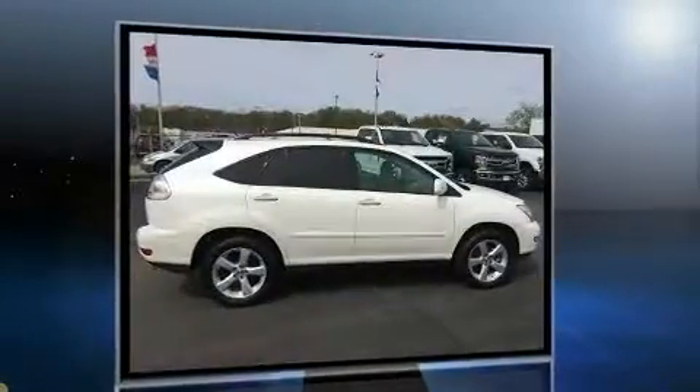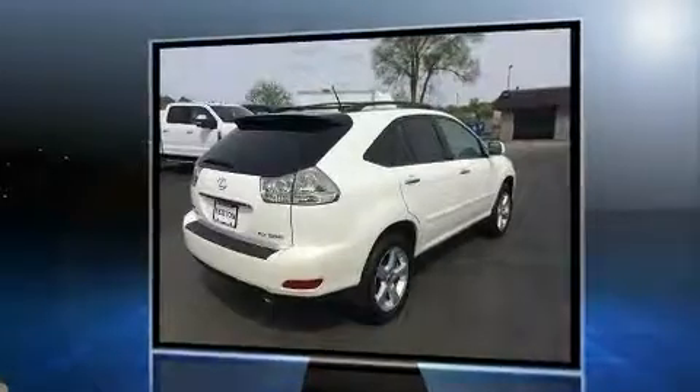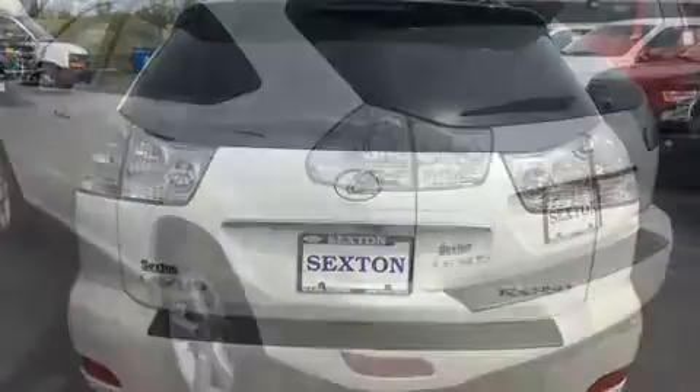Lexus prioritized comfort and style by including adjustable headrests in all seating positions, a power seat, an outside temperature display, heated door mirrors, a power lift gate, and a split-folding rear seat.